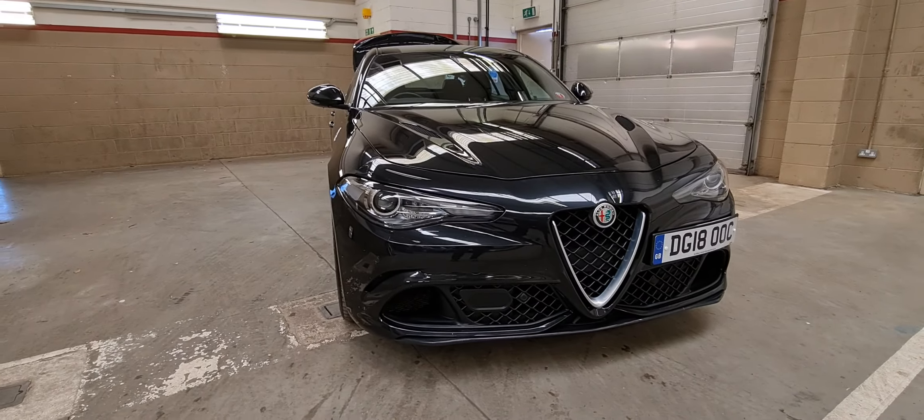The boot of the vehicle still has the original complete mat set that came as standard, and as you can see it's in very good condition. Rear bumper diffuser with the quad exhaust.